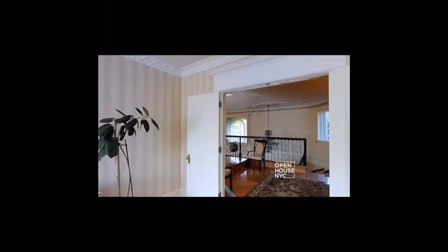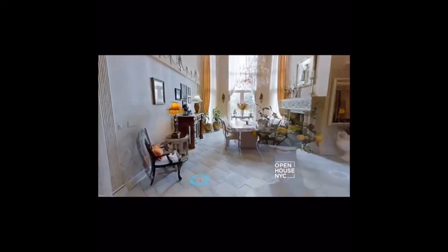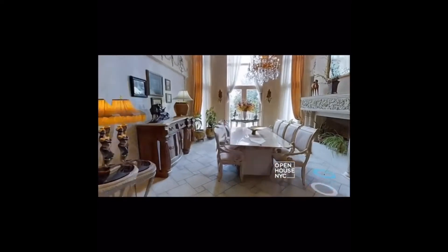Real estate agents can only capture a certain amount in text and pictures. Buyers can more easily explore homes with 3D technology to look for unique details on their wants list. The seller can also eliminate unnecessary showings, which helps with the stress of having strangers come to the house.